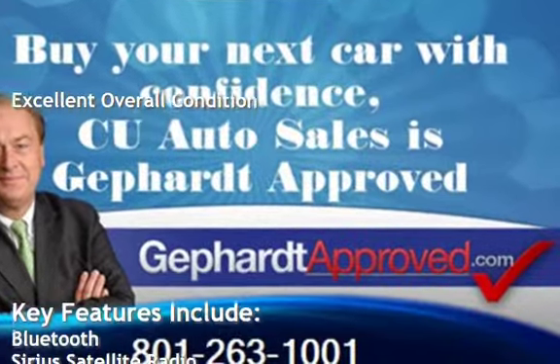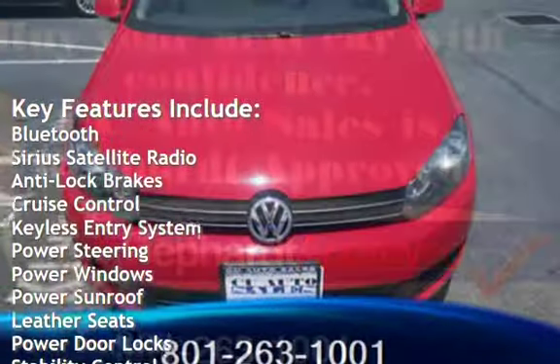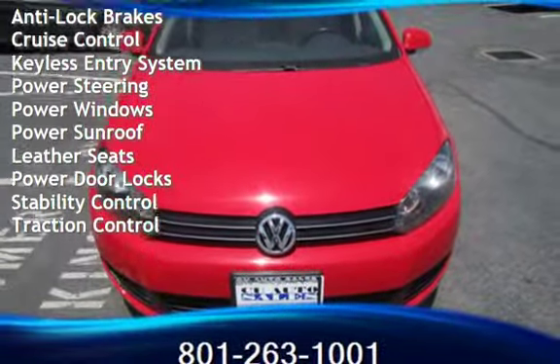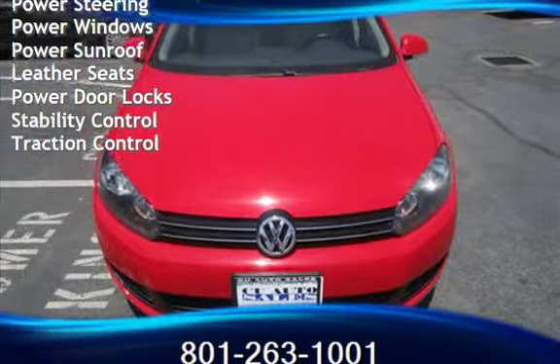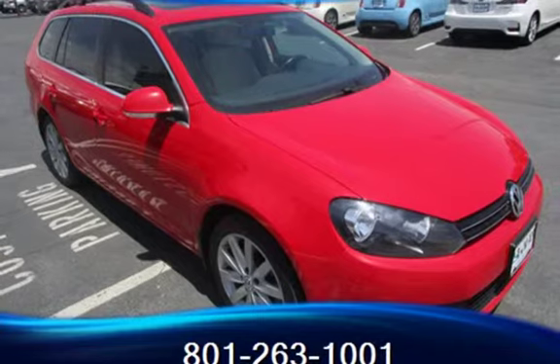Key features include Bluetooth, Sirius satellite radio, anti-lock brakes, cruise control, keyless entry, power steering, power windows, power sunroof, leather seats, power door locks, stability control, and traction control.